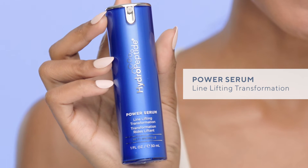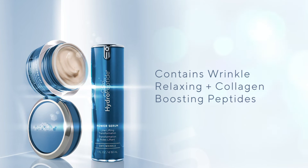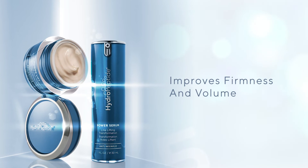Ever had one of those days when you think, wait skin, you were just 25 and now you're what? Yeah, we have those too. That's why we created Power Serum. It's an essential line-lifting serum that repairs and strengthens skin's infrastructure with a powerful blend of wrinkle-relaxing and collagen-loving peptides. It improves the appearance of fine lines and also helps improve firmness and volume. You can tell your skin to relax now.